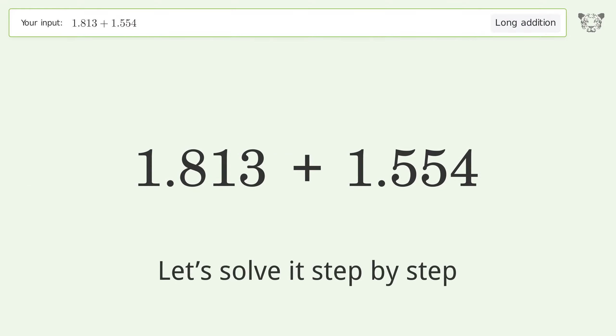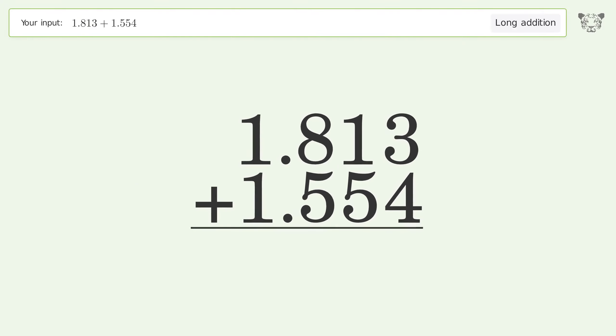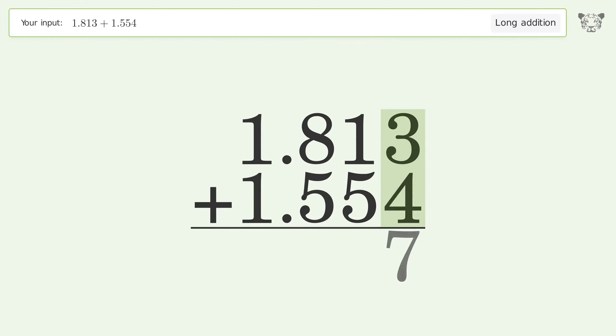Let's solve it step by step. Rewrite the numbers from top to bottom, aligned by their place values. Add up the digits in each column from right to left: 3 plus 4 equals 7, and 1 plus 5 equals 6.